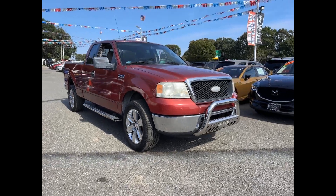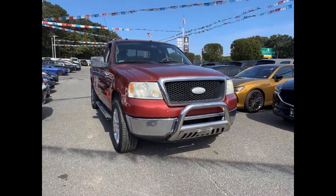2007 Ford F-150. This truck makes room for the whole family.